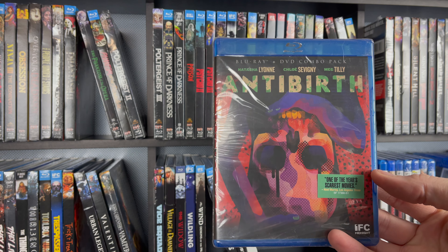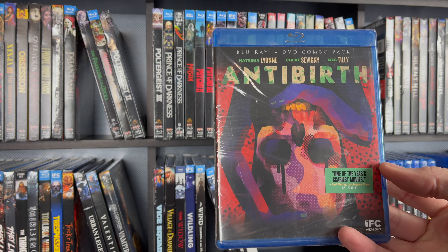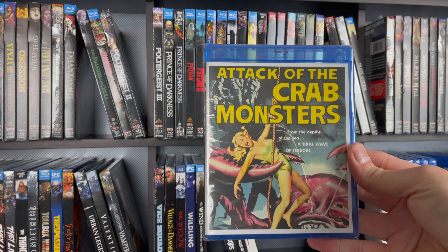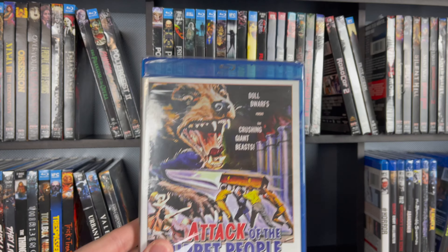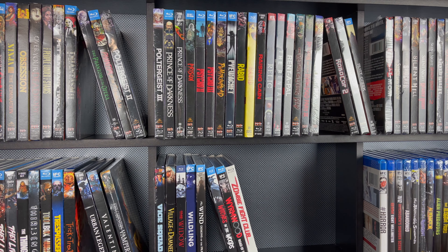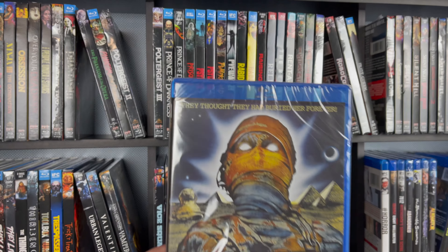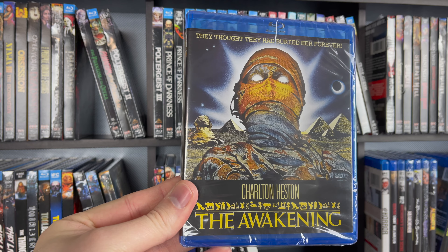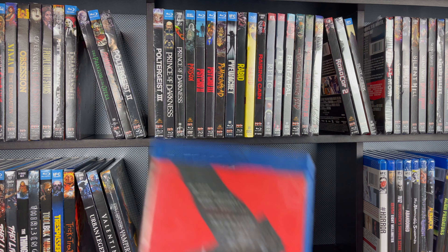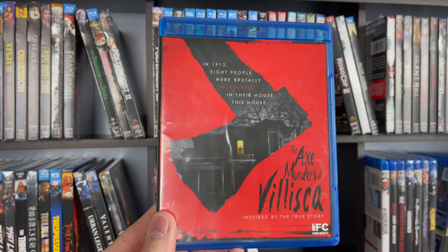I didn't know about this one — look at that cast: Natasha Lyonne, Chloe Savini, and Meg Tilly. Another site exclusive — this is Attack of the Crab Monsters. Attack of the Puppet People. This one technically hasn't even come out yet and I already have it — The Awakening. The Axe Murders of Villisca.